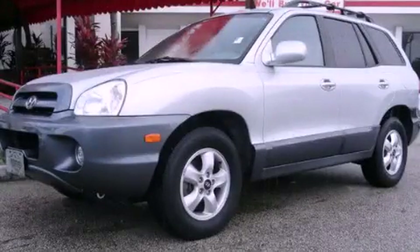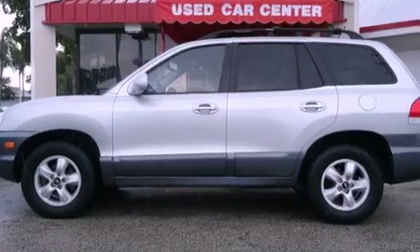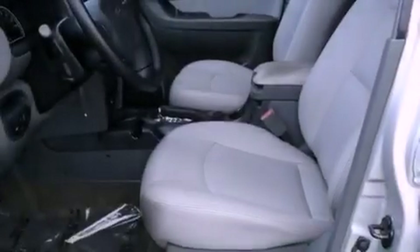This is a 2006 Hyundai Santa Fe, a car-like ride in space like an SUV. It features a six-cylinder engine and an automatic transmission.